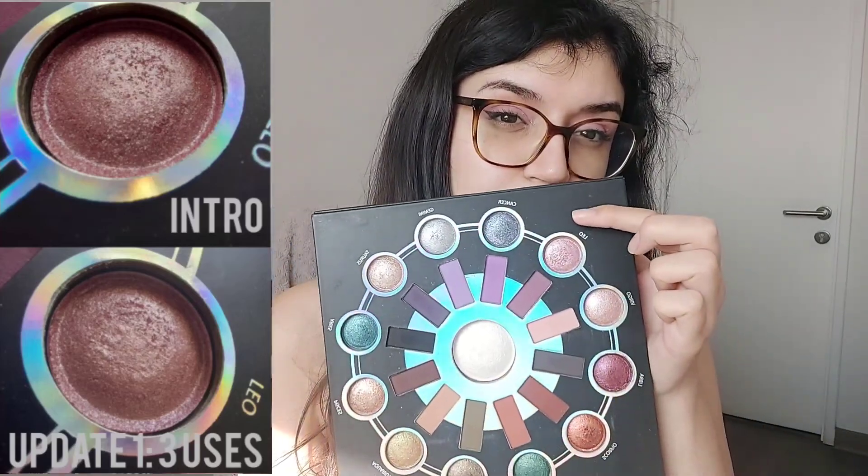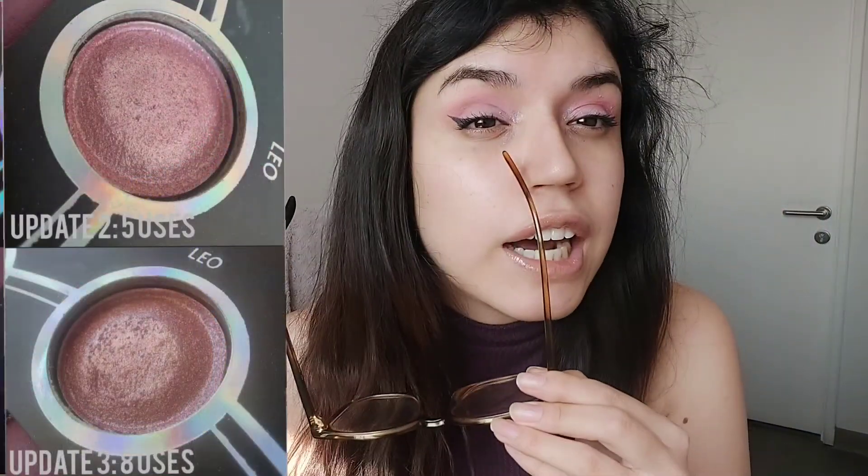Moving on, the second shade we're going to change the rule for comes from my Zodiac palette from BH Cosmetics. I've been working on this shade since the beginning of the year — it's called Leo. It's a pretty light pink shimmer, which is what I'm using today in my inner corner. It's a pretty shade, and I thought when I rolled it in that it was going to be really easy to use.